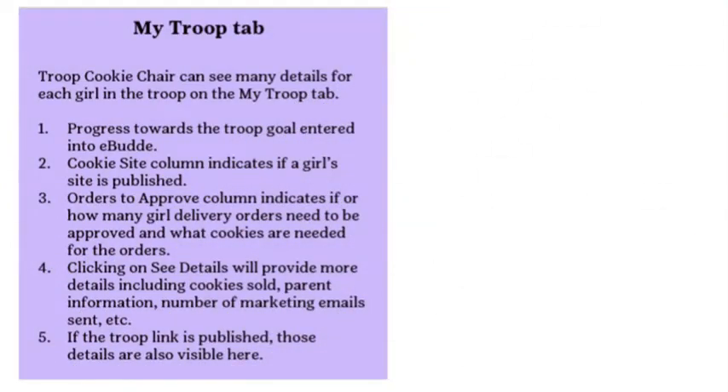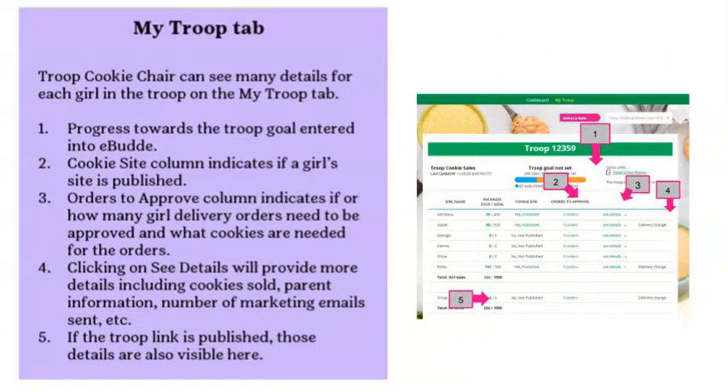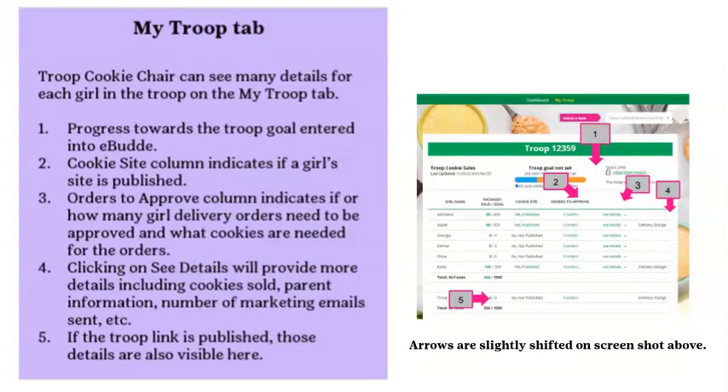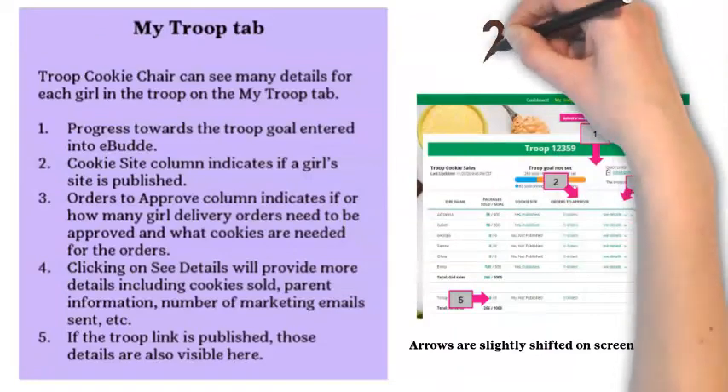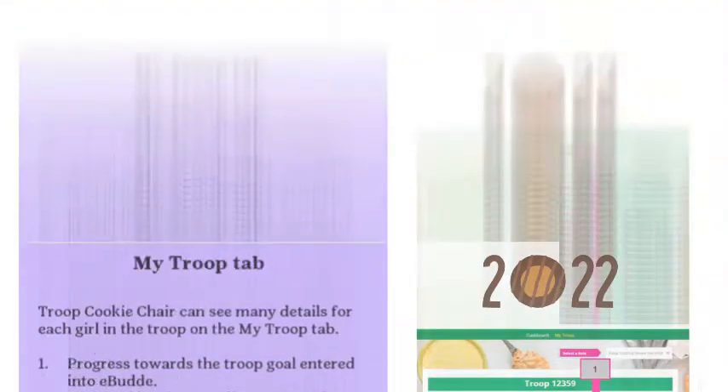On the My Troop tab, the troop cookie chair can see details for each girl including progress towards the troop goal entered in eBuddy. The Cookie Site column shows if a girl's site is published and allows the cookie chair to view her customer-facing site. The Orders to Approve column shows how many girl delivery orders need approval and what cookies are needed. Clicking See Details provides more information including cookies sold, parent information, number of marketing emails sent, and troop link details if published.